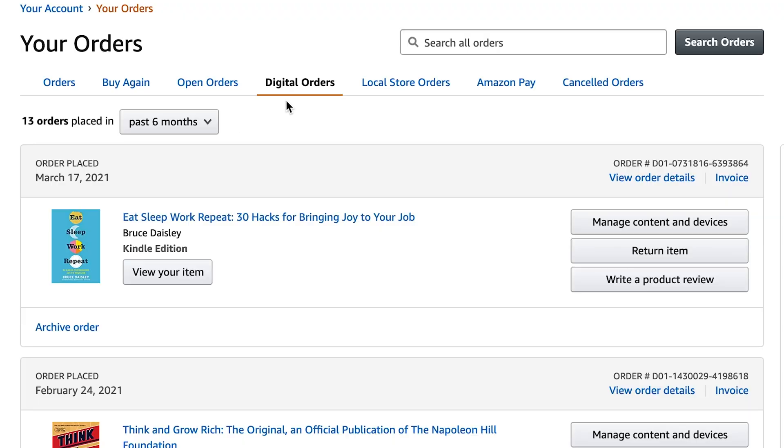Once you buy the book on the Kindle, the next step is to go to the Amazon website, go to your order history, and navigate to the digital order section. Once you're there, you'll see all the books that you've purchased on the Kindle in that order history section.